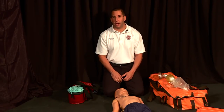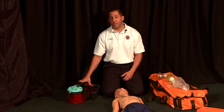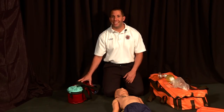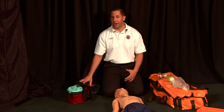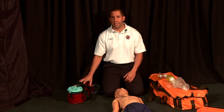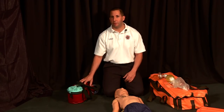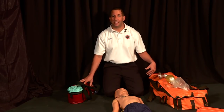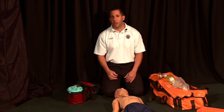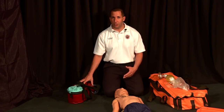Position number three is the airway person. First, make sure the suction device makes it in on each and every one of these calls — it doesn't always go in the house or poolside on every call, but in this situation we must be prepared and have it right next to the patient's airway. The airway bag or backpack needs to be right next to you, up by the head, so everything is easy to access as quickly as possible.